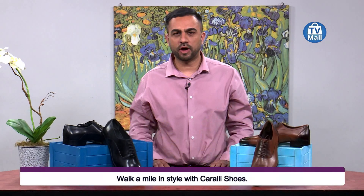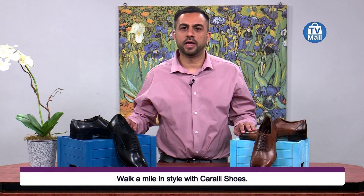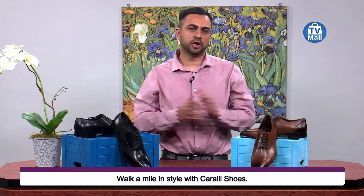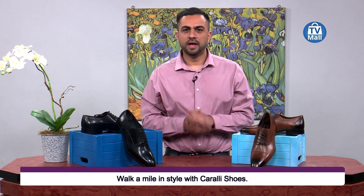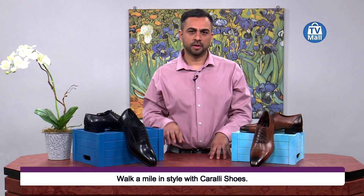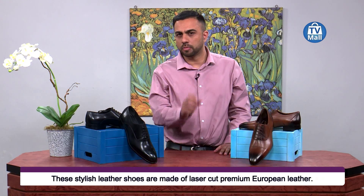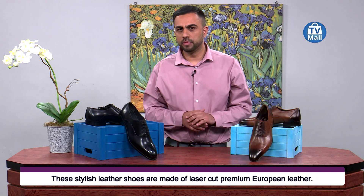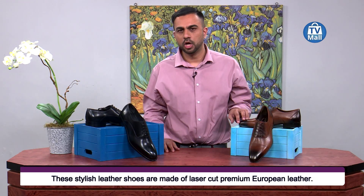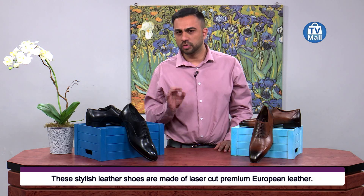Today we'll be discussing the Kurali brand. We've got two pairs of shoes here for you: the antique brown and the debonair black. Kurali is a South African manufactured brand, using European top-quality shoemakers, bringing Europe's top quality craftsmanship right here to South Africa to give you the best and most quality shoes available.